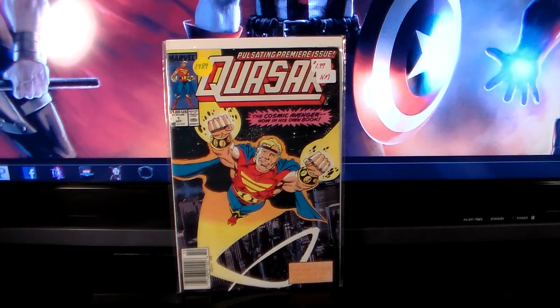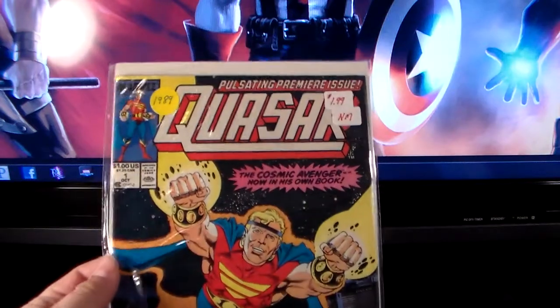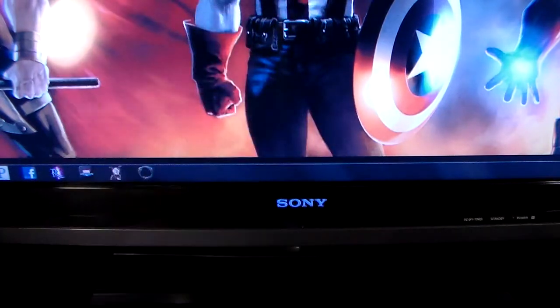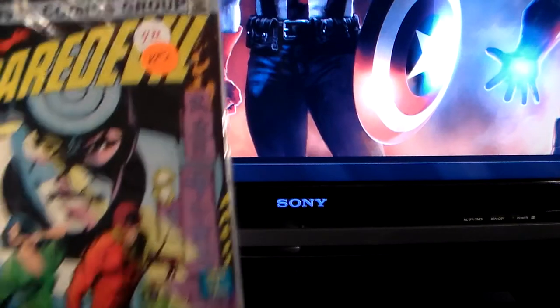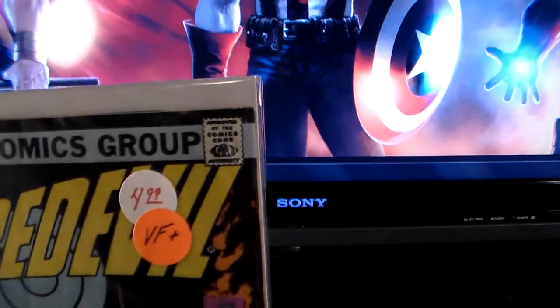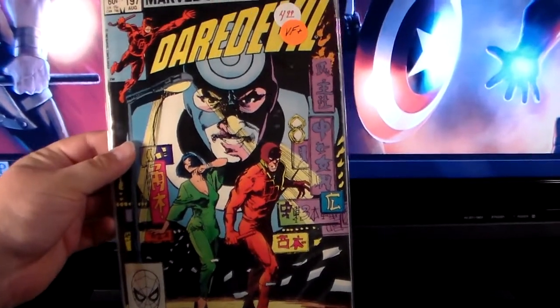From the flea market — Quasar number one. It says two dollars on there but I didn't pay that much, and I don't know where he gets 'near mint' from. I got a whole stack of books from this one guy for like ten bucks, so maybe a dollar for that one. This is also another book from that stack — Daredevil number 197, it's the first Yuriko. Listed at five bucks but I got the whole stack for ten bucks, so I'm not sure exactly how much I paid for it individually.